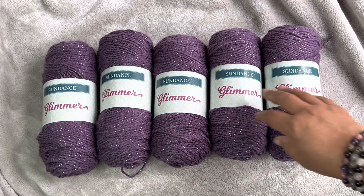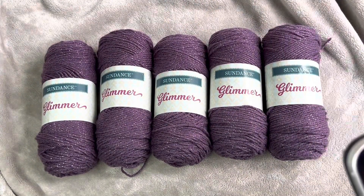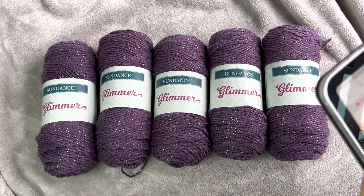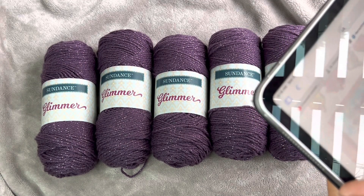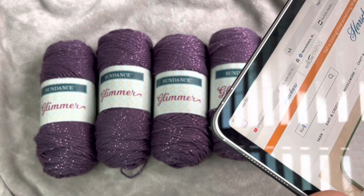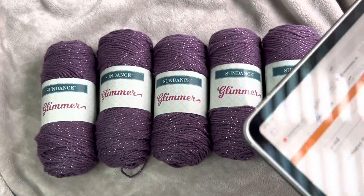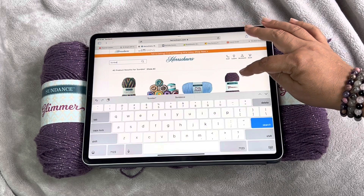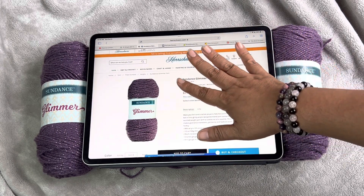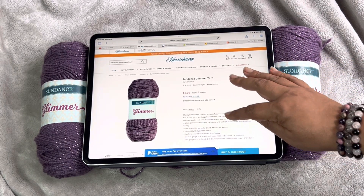I believe it comes in like five different colors. Let me grab this and look up Sundance Glimmer. I got this about three weeks ago. They had an awesome sale. Sundance Glimmer, here it is right here. This is Herschner's. Here is the yarn. Let's see what colors it is. Oh my god, it's $2 now, you guys! I got it for $3 and now it's only $2.